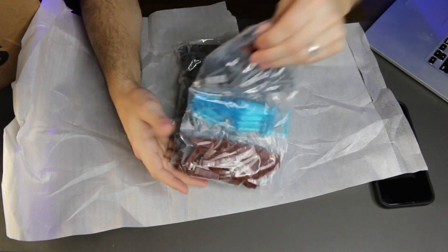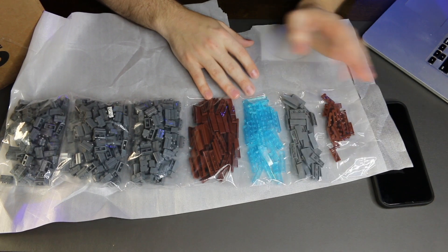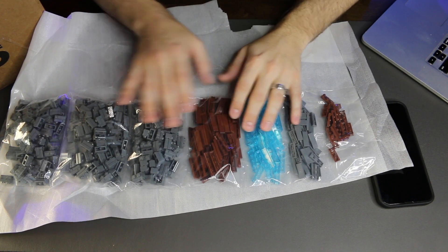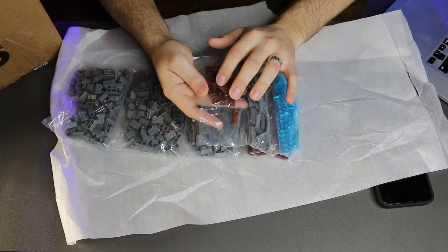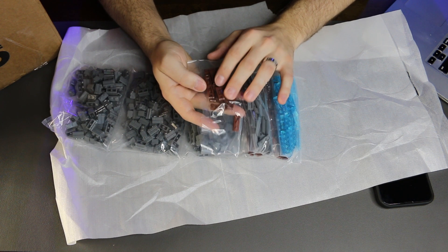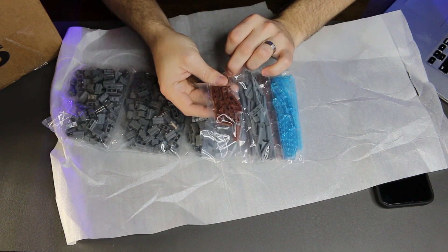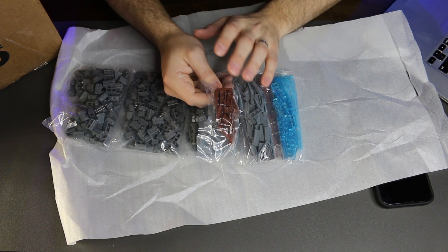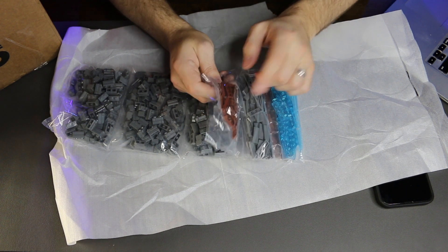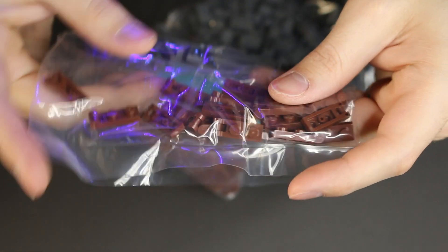Wow, this guy is legit — he has them all sealed. I like this guy already! So I got these 2x1 adjustable brackets — I'm not sure what you'd call them — but these are going to be for the tree parts. I got 20 of these and 20 of the other ones that clip on, with the pole going across.